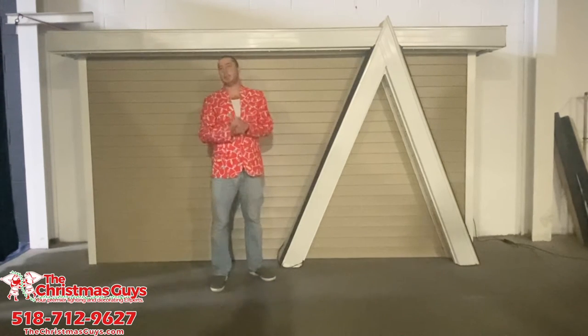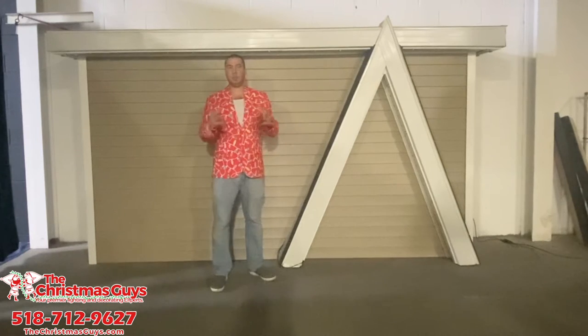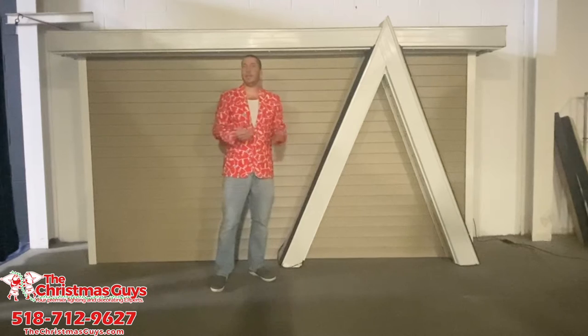Hi guys, it's Matt from the Christmas Guys here and I wanted to thank you again for such a great 2020 Christmas season and trusting us with your family's decorating needs.